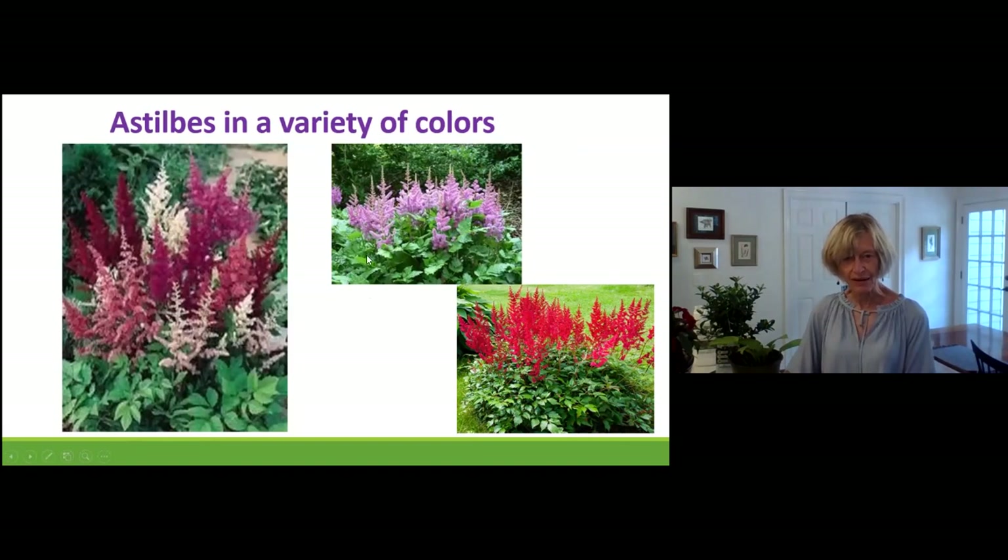And here are astilbe. In the perfect world my astilbe would look like this. They like it a little cooler than Georgia. You go into nurseries, see these beautiful things, and say 'I've got to have this for my shade garden' — but I want to put a warning: they need a lot of water, a lot of love, a lot of care. You've got to talk to them because they can be very temperamental.